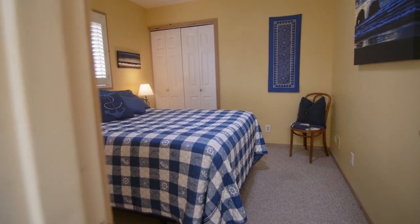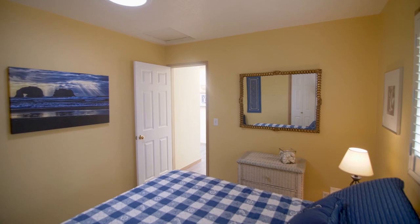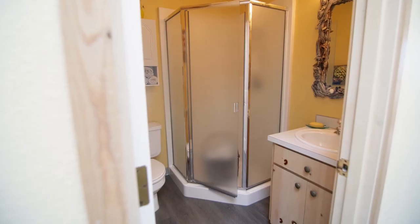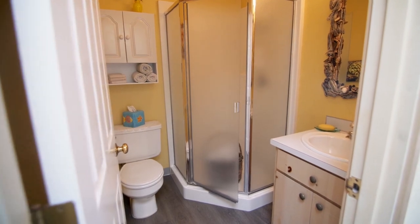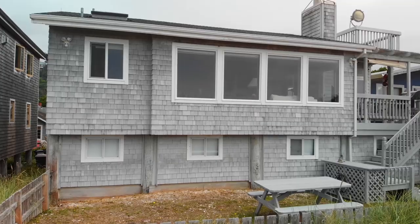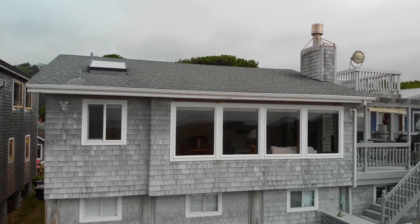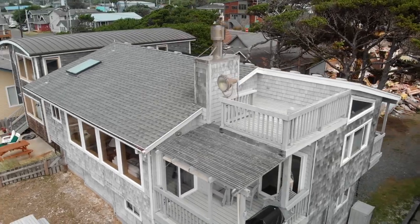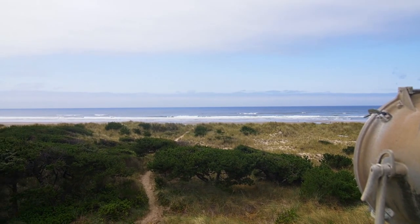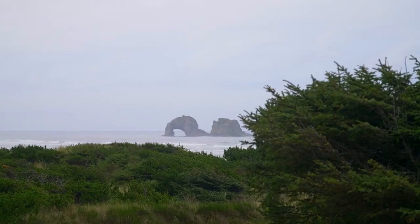Plus you'll find two more bedrooms and another full bath. You'll love the convenient extra-deep carport and storage space. Soothe away daily stresses on the oceanfront decks, a perfect place to capture the ever-changing sights and sounds of the surf.